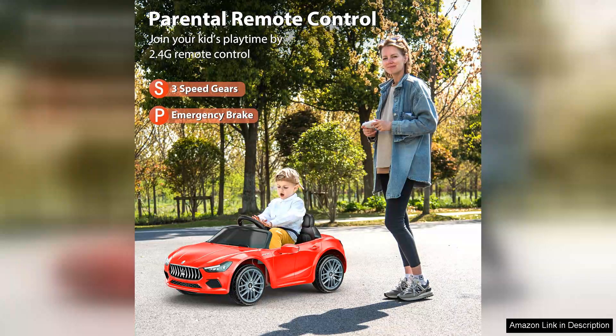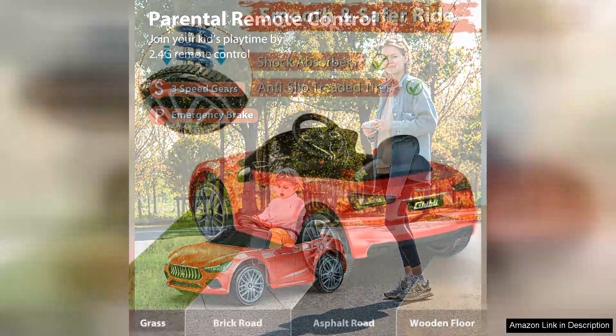Kids will love the realistic driving experience, complete with working headlights, a horn, and even MP3 connectivity to play their favourite tunes while cruising around.